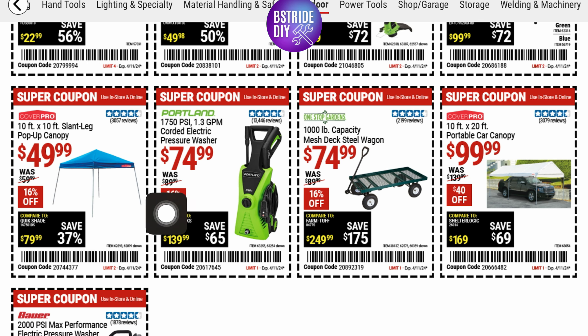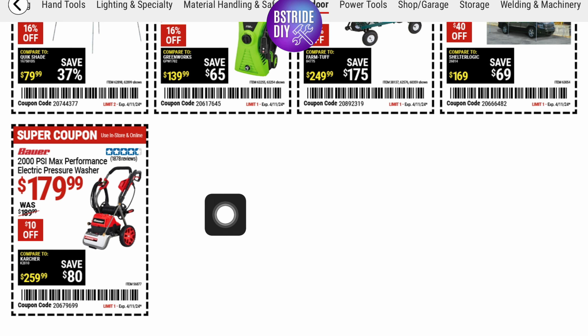I might wait on the pressure washer — I think there's spring Black Friday sales coming up and it might be $10 off this price. They've also got a 1,000-pound capacity mesh deck steel wagon for $74.99 — 16% off — and a 2,000 PSI max performance electric pressure washer for $179.99, that's $10 off.